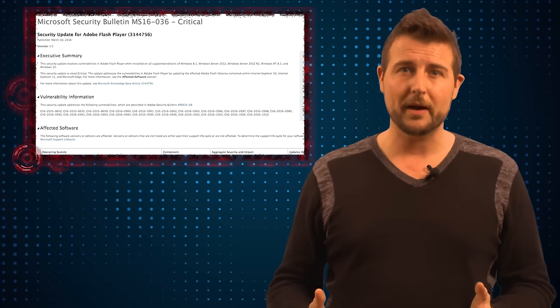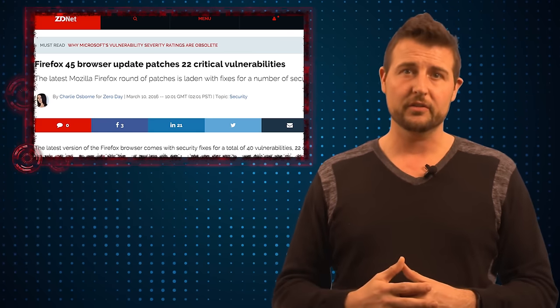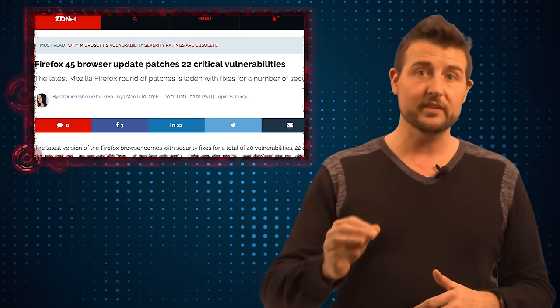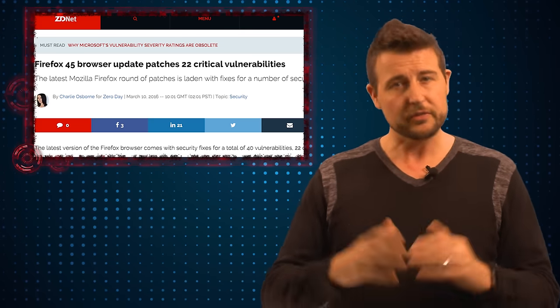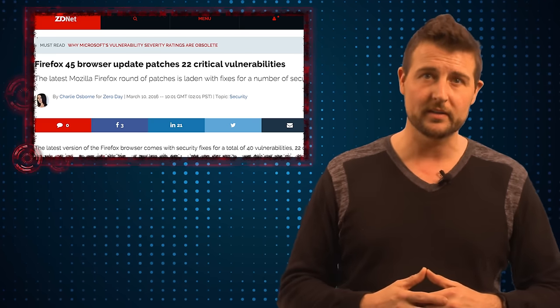Since we're already talking about patches, there are two other significant updates you might want to think about. First, if you're a Firefox user, Mozilla released Firefox 45, which fixes a ton of vulnerabilities — 40 different vulnerabilities, of which 22 were rated critical. Many of these vulnerabilities allow remote code execution, so they're the types of flaws that bad guys would use in drive-by-download attacks.